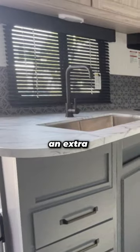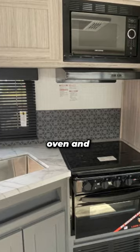The interior kitchen features an extra large sink, an air fryer oven, and a microwave.